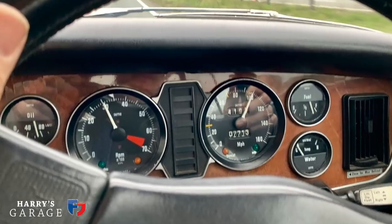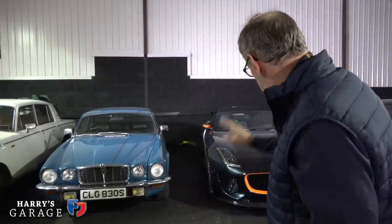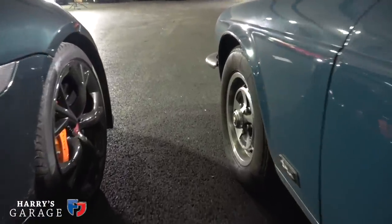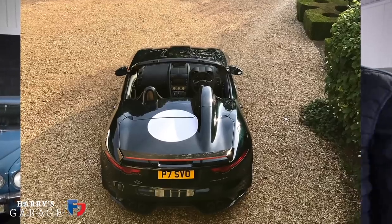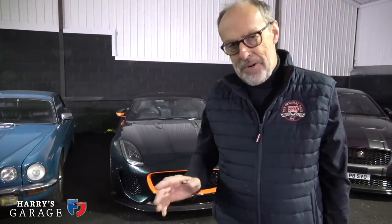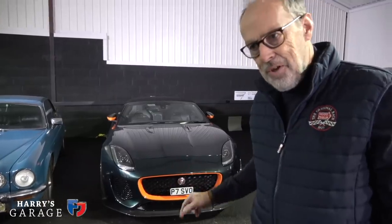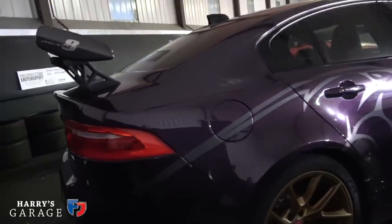In 2020 I'd quite like to change the speedo because it says you're doing 120 miles an hour when you're actually doing 70, so I ought to get that fixed. The Project 7 is a big favourite and will stay in this garage forever — it covers so many bases — but we don't use it enough. We're planning some things this year: some special roads and that sort of thing. It's due a service but I'm waiting until 2020 when we start using it.